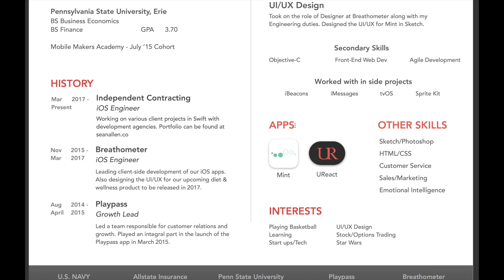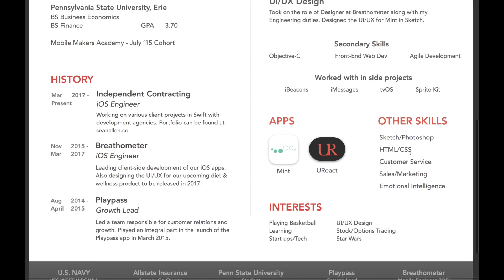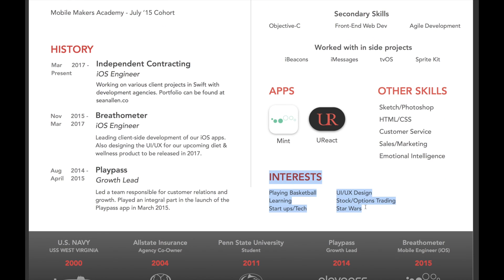I'm not a resume expert — I'm just going on the compliments I've gotten. Under other skills, I listed skills that aren't related to programming: Sketch and Photoshop, front-end websites, customer service, sales and marketing, emotional intelligence — non-programming skills to show that you're well-rounded. And then interests is a big part of what I want to talk about. People hire people they want to work with, so if you share common interests, that's only a good thing. Having Star Wars on my resume, I've had two or three interviews that literally started with a conversation about Star Wars. When you start the first ten minutes of the interview talking about something you both love, you're building rapport and the interview gets off to a great start.